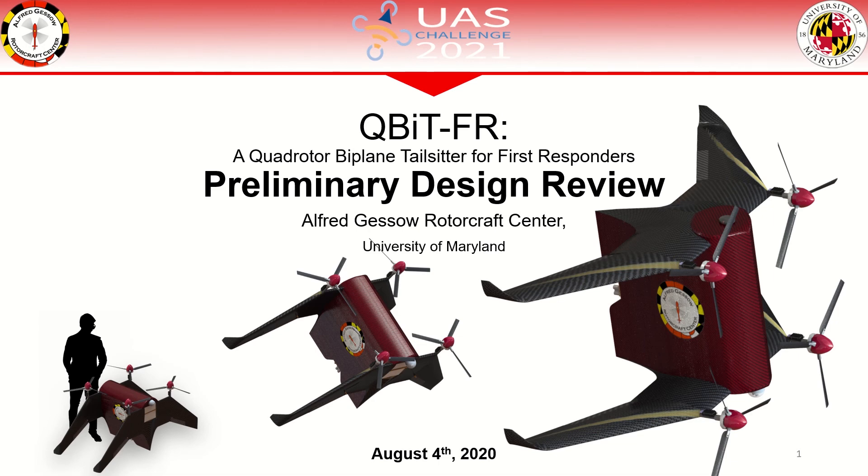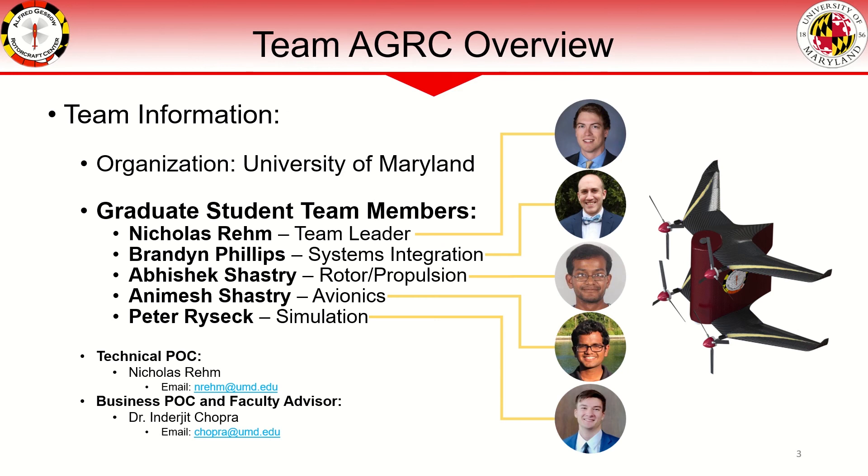We are the Alphargesa Rotocraft Center team and we are here to present our solution to the First Responder UAS Endurance Challenge: a quadrotor biplane tail sitter for first responders. The First Responder UAS Endurance Challenge, sponsored by NIST, is a unique challenge to design, build, and demonstrate a VTOL unmanned aerial system capable of carrying a 10-pound LTE communications payload for as long as possible in support of first responders in remote areas. The Alphargesa Rotocraft Center is affiliated with the University of Maryland and specializes in advanced rotocraft systems.